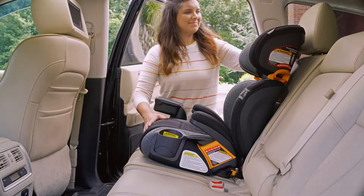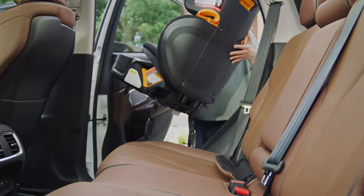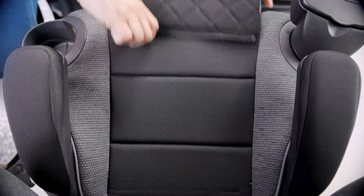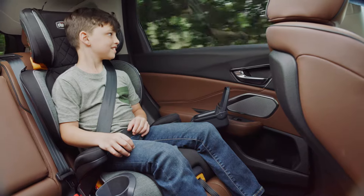With innovative safety features, the convenience of a one-hand quick release, and zip-and-wash fabrics, the KidFit Zip Plus is the perfect boost for big kids ready to make the switch.